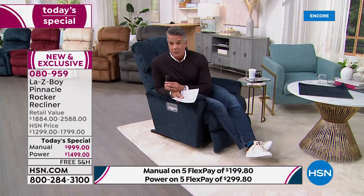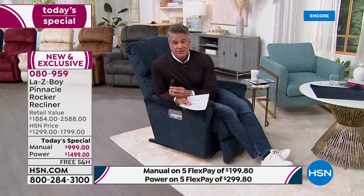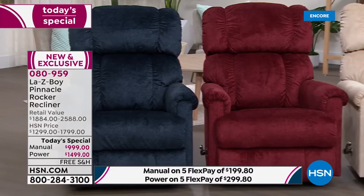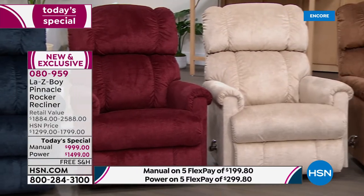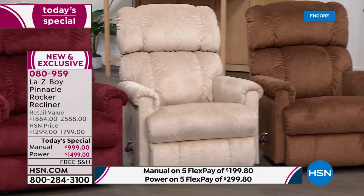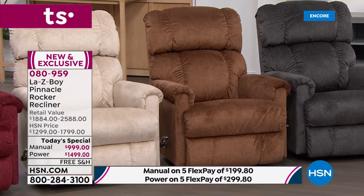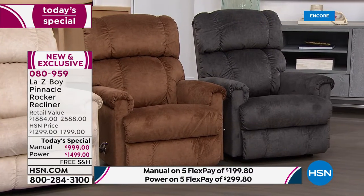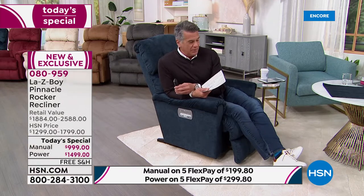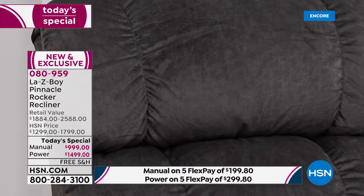Navy in the Pinnacle is the fastest seller right now. Vermilion is that beautiful rich burgundy. Pearl — available exclusively here at HSN — and Silt, that caramel coffee color, are also available in power or manual. Charcoal is great if you're wondering about matching — all the colors are neutral and will go with pretty much anything. You don't have to be matchy-matchy.